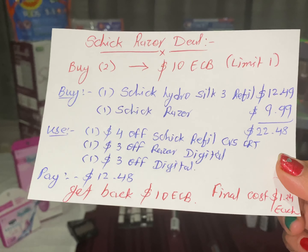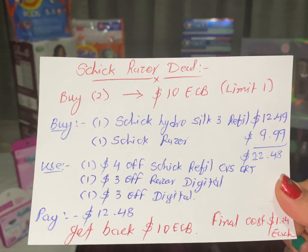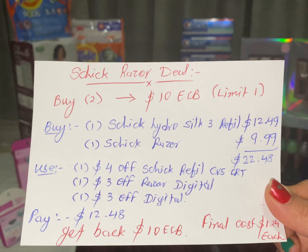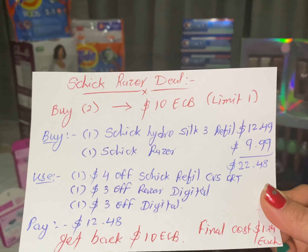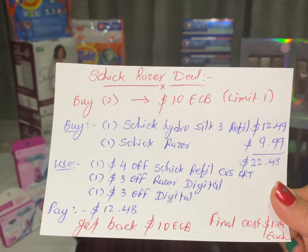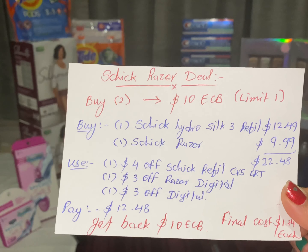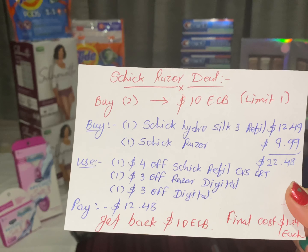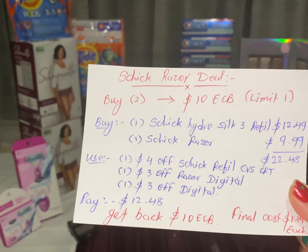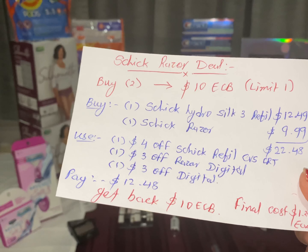The next deal is the Schick razor deal. Buy two Schick razors and get back $10 ECB — limit one per household. Buy one Schick Hydro 5 refill at $12.49 and one Schick razor at $9.99, totaling $22.48. Use one $4 Schick refill CVS CRT, one $3 razor digital coupon, and one $3 digital coupon. Pay only $12.48 and get back $10 ECB. Final cost: only $1.24 each.